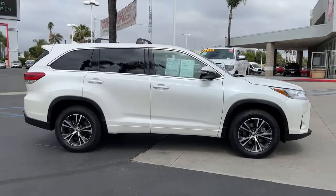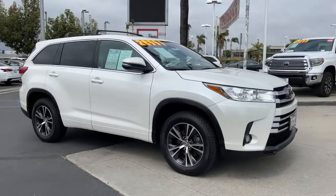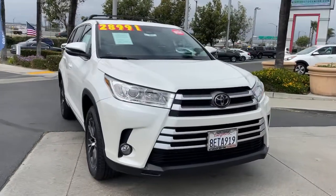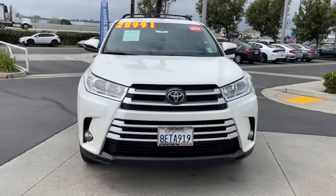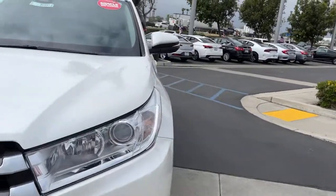Get ready to build some family memories. These are just some of the great options this vehicle comes with: satellite radio, power liftgate, electronic stability control, trip computer, power windows, bucket seats, four-wheel disc brakes, and power steering.